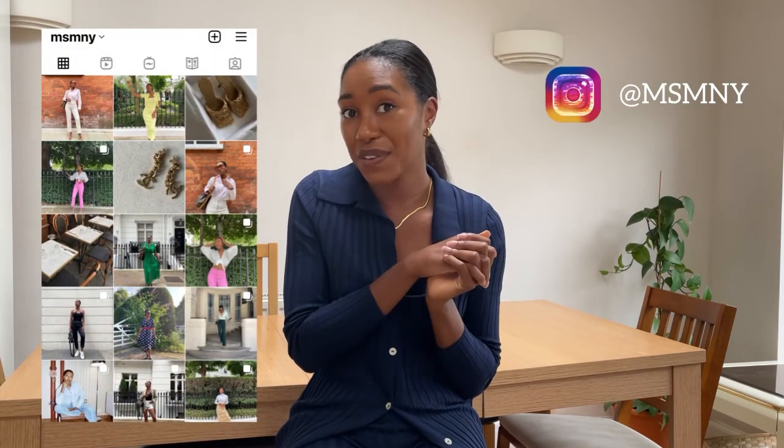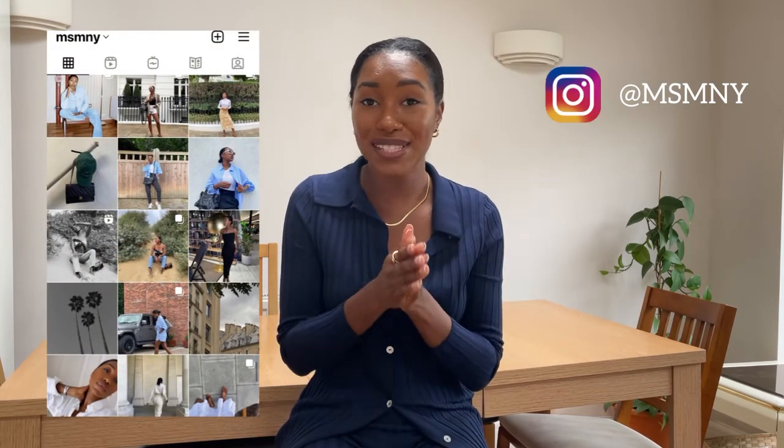Shameless plug — if you want outfit inspiration, I'm guaranteed to give you that. Feel free to follow me on Instagram at MSMNY. You'll find outfits to copy and follow, and I'll also be sharing some of the tips from this video. Planning outfits the night before — especially for work — saves so much time. If I wake up late or in a rush, I can shower, do my face and hair, and the outfit is already there. Done deal. Definitely look into planning all of your outfits.